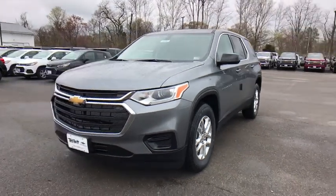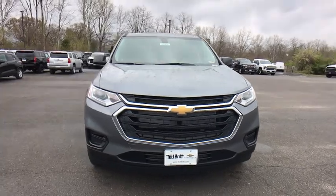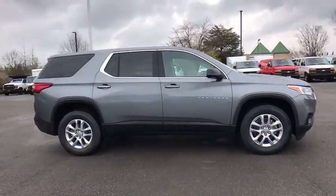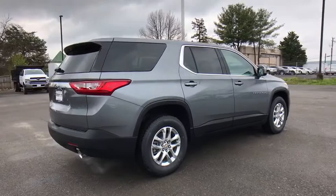Looking for your dream car? It could be the 2020 Chevrolet Traverse. The Traverse delivers all-weather capability, sleek styling, a spacious and quiet interior, ample cargo storage, and technology that keeps you safe and connected wherever your adventures may take you.